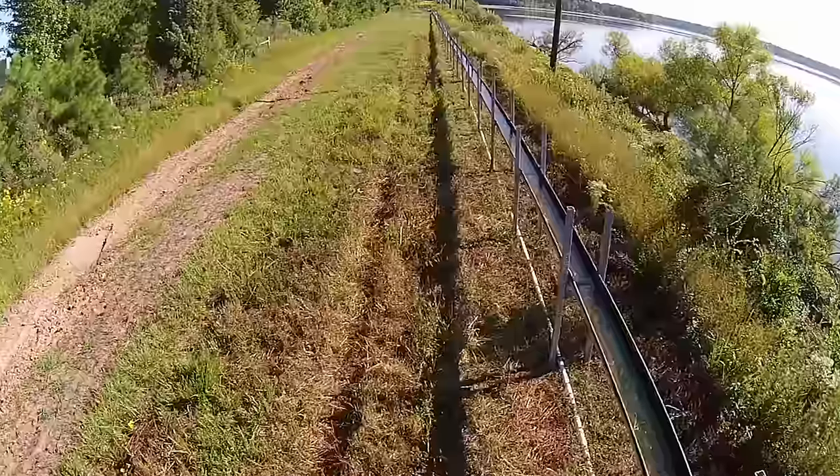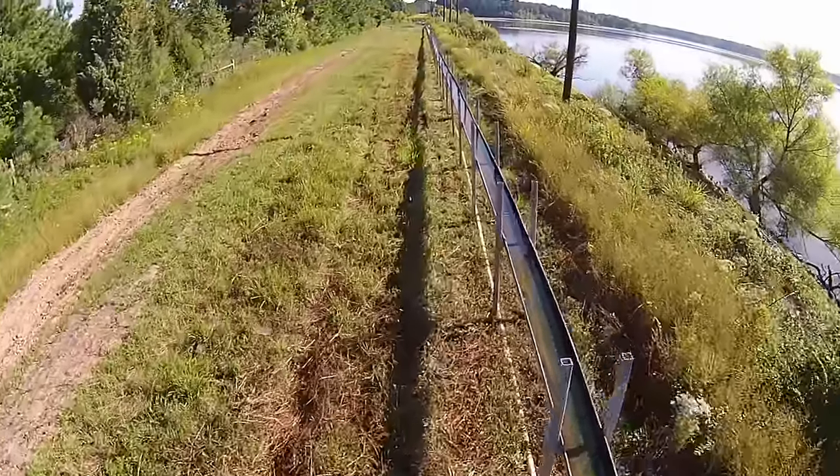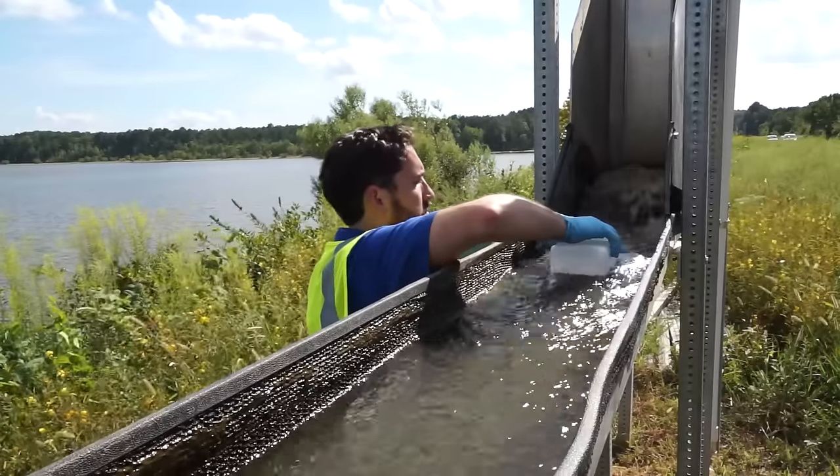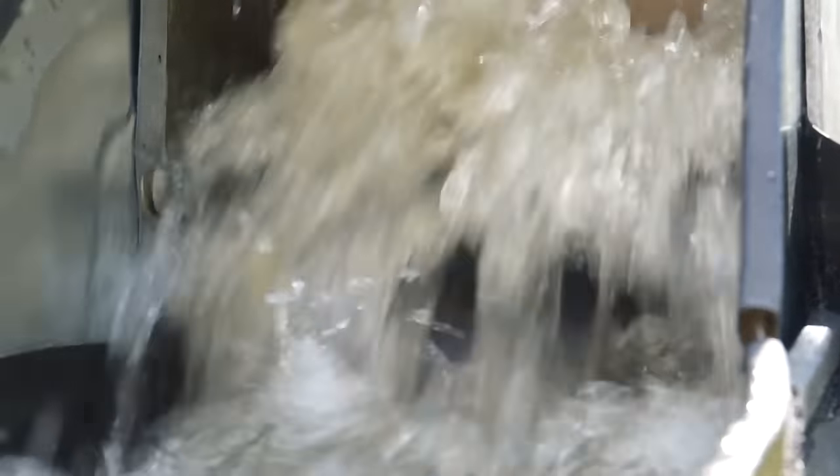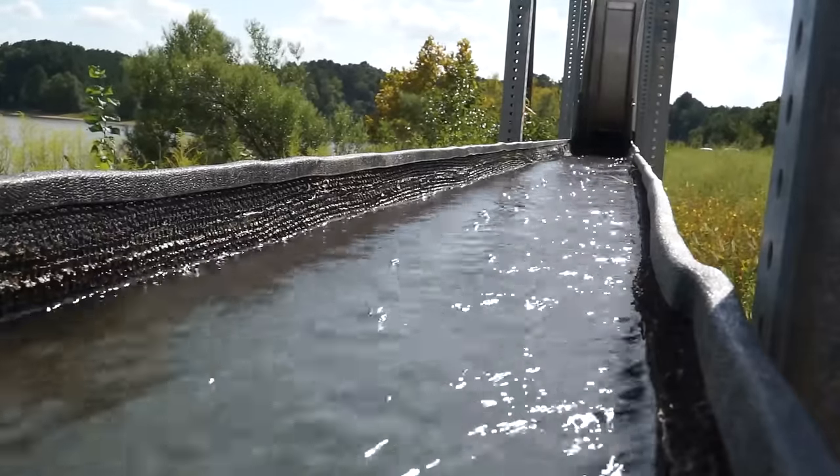The ATS pilot unit is 500 feet long and one foot wide, and it moves 20 gallons of water per minute — that's up to 29,000 gallons of lake water per day through its water delivery and return flow system.